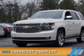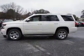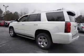Presenting the 2015 Chevrolet Tahoe. It's powered by a 5.3 liter 8-cylinder engine and a 6-speed automatic transmission.